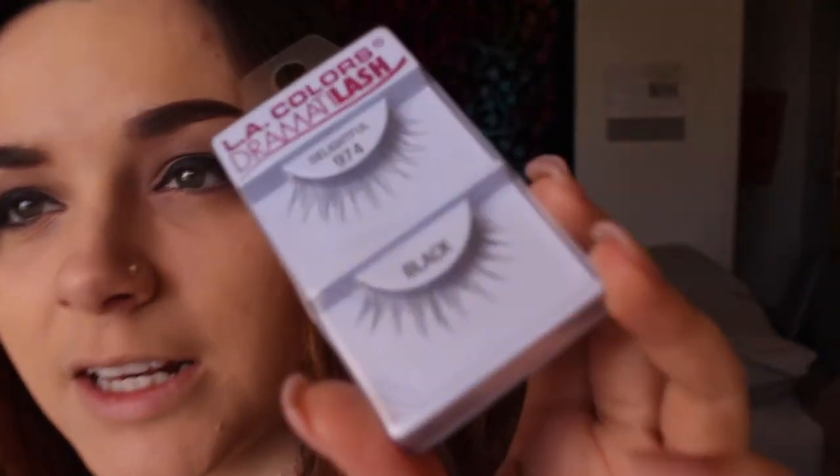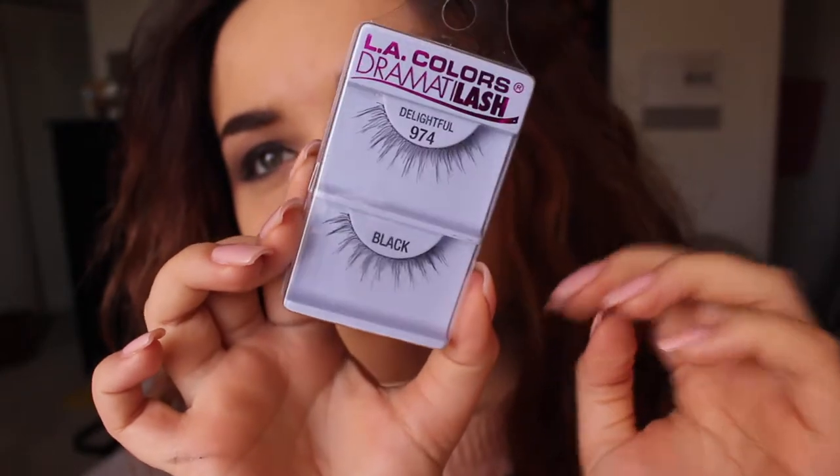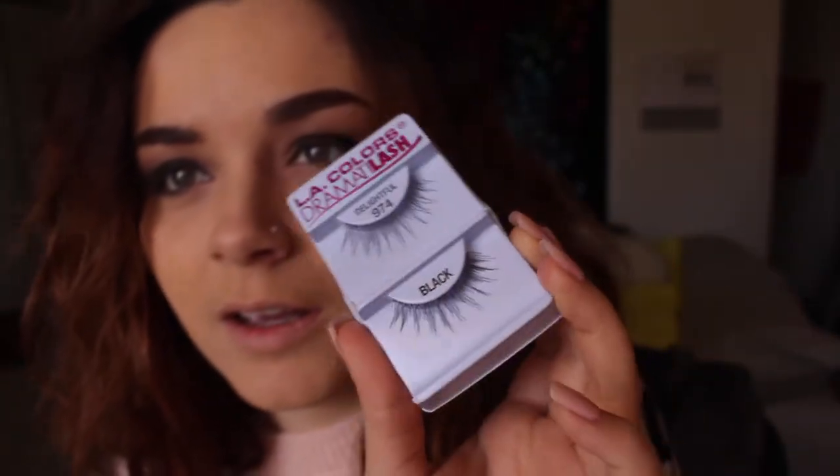I use the LA Colors Dramatic Lash in Delightful, number 974. I love them because they have a skinny band. So if you're new at applying lashes, they're really good because the skinny band allows them to bend easily. And these were like a dollar.